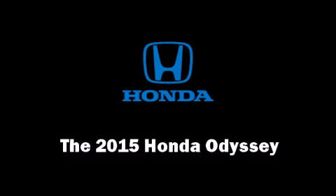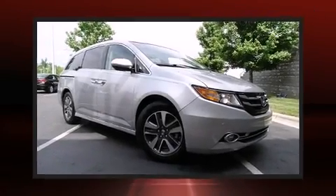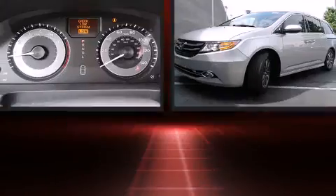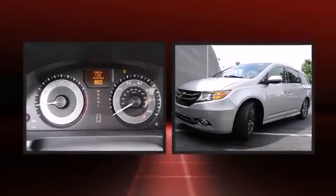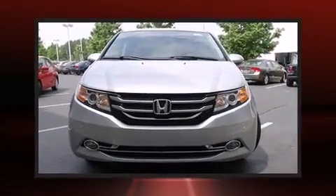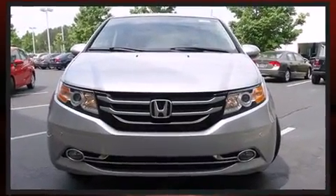The 2015 Honda Odyssey — this eight-passenger van is waiting for you to take home. A 3.5-liter V6 engine pairs with a sophisticated six-speed automatic transmission, providing a smooth and predictable driving experience.